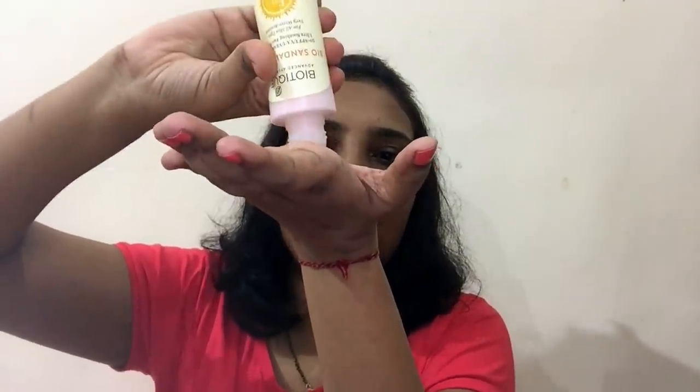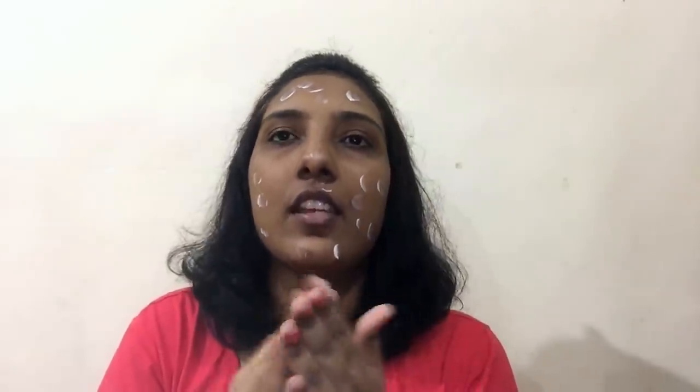After face wash I've applied nothing, and first I'm going to apply this sunscreen from Biotech. It's an absolutely great sunscreen — I've reviewed it and that video is either already on my channel or coming up next. It's a sunscreen plus moisturizer that works really well for my combination skin. I just apply it as dots on my face and massage it in.